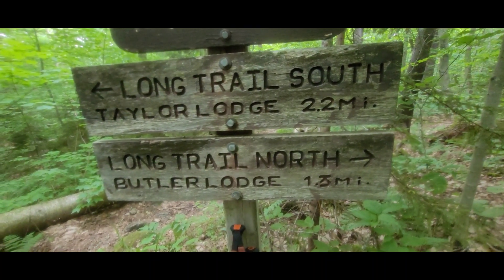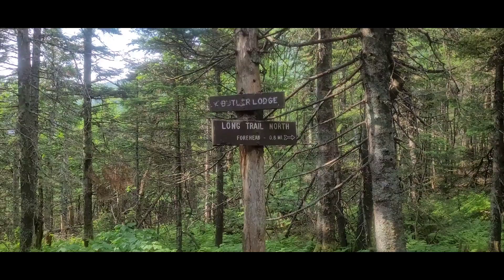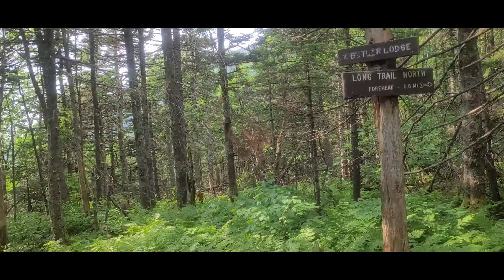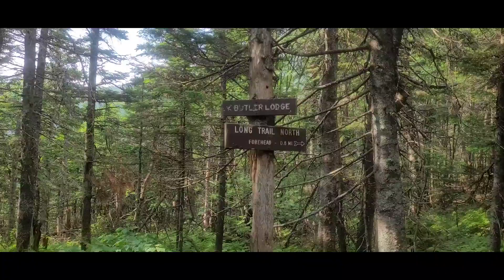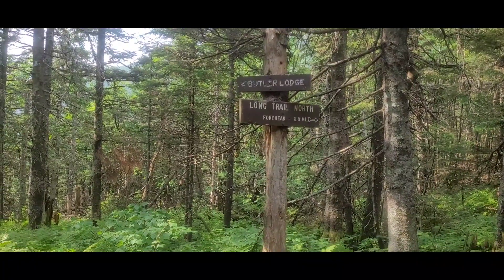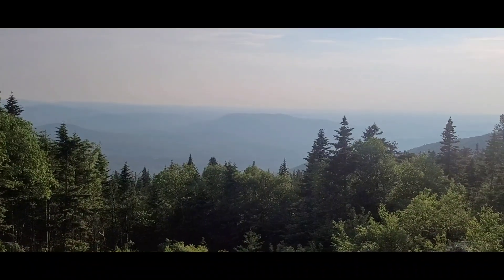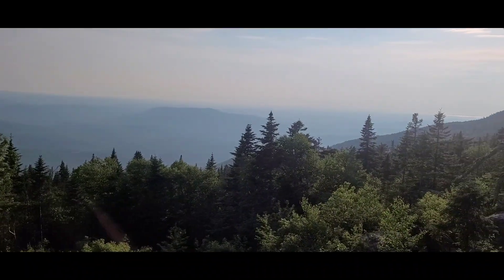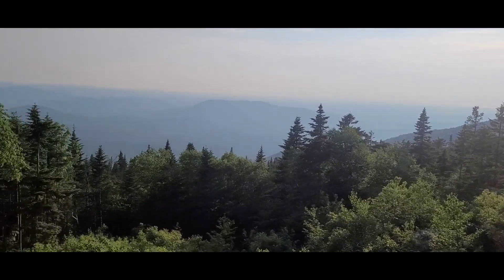I'm going to start climbing now. Made it! Big push. Tomorrow we begin Mansfield Mountain — we're in the Mansfield Mountain area. It's 7 o'clock and we are at Butler Lodge.